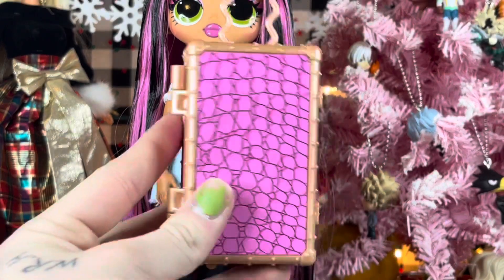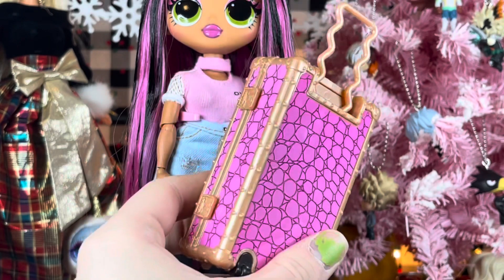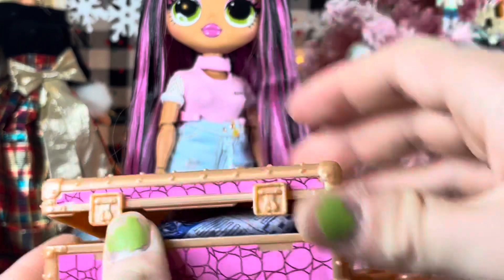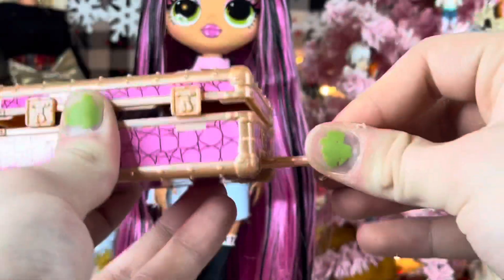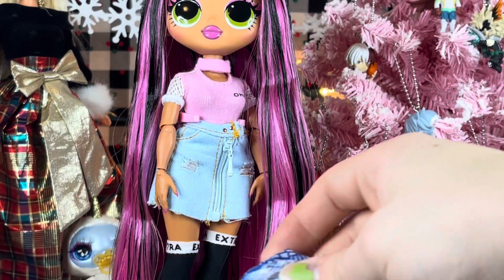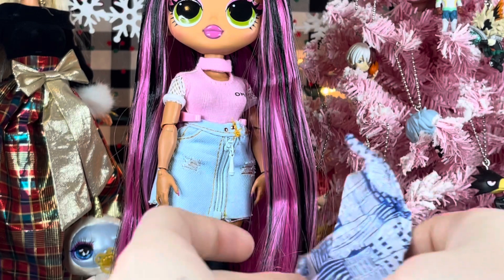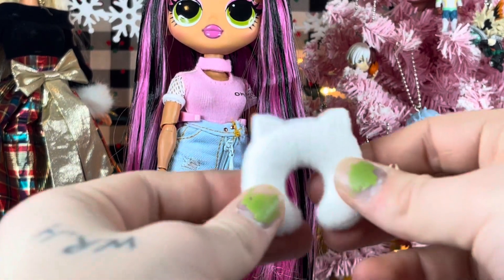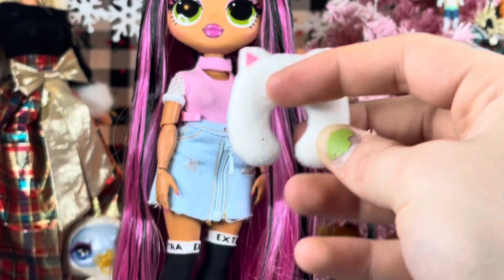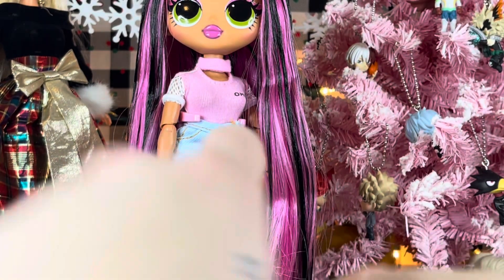And then her suitcase, which is gold with a pink animal print. The handle goes up and down, and the wheels don't move. We have one little goodie bag inside. She has a little cat neck pillow, and it's flocked — oh, it's so fuzzy! I love it.